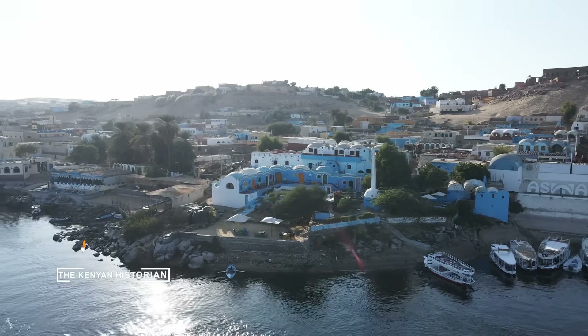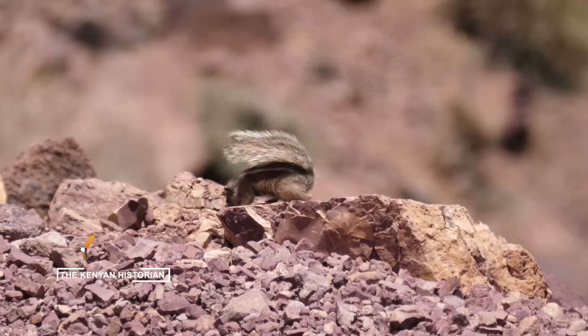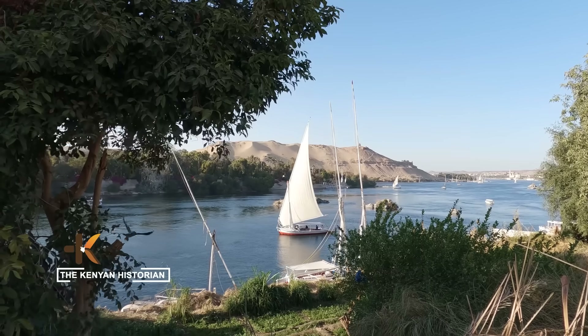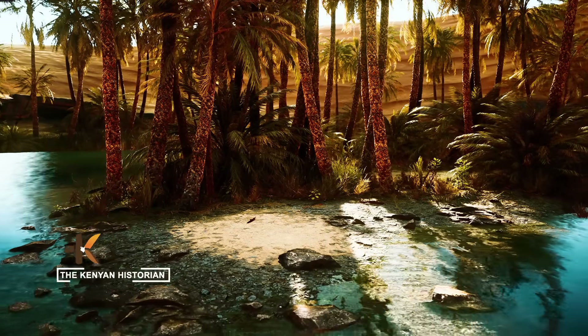Sudan, caught in between, sees both risks and opportunities. The dam could stabilize flows for farming, but it could also threaten its water security.